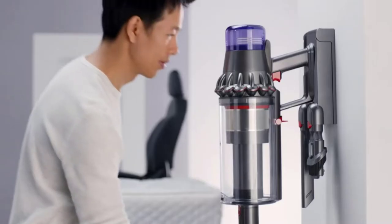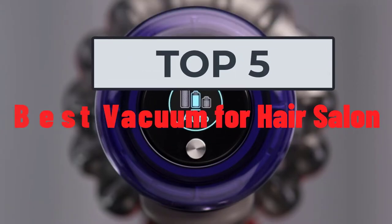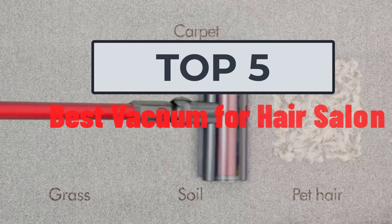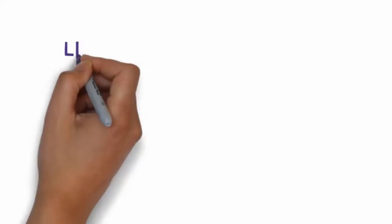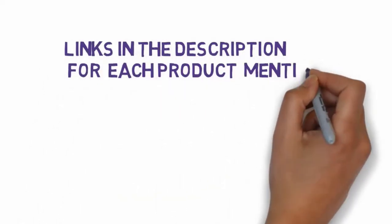Hi, welcome to my video. Today I will help you choose the five best vacuums for hair salons on the market. I have made this list based on my personal research, trying to rank them based on price, quality, and more. I have included links in the description so make sure you check those out to see which one is in your budget range.